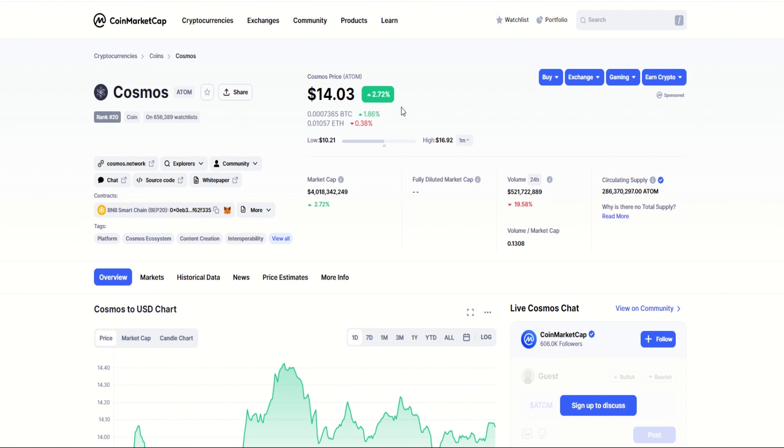Looking at CoinMarketCap, we can see that it's currently trading up against Bitcoin, despite a massive reduction in volume — down 20% in trading over the last 24 hours. Although that's to be expected; over the weekend we do see low volume anyway.